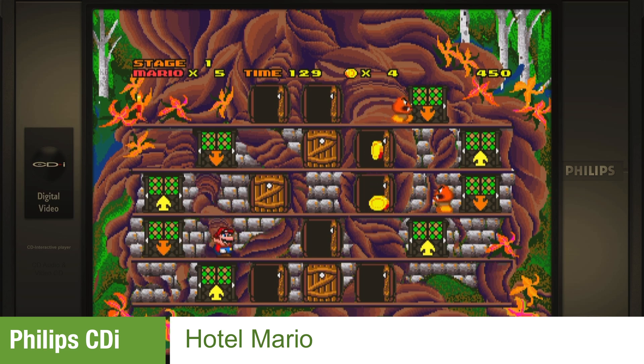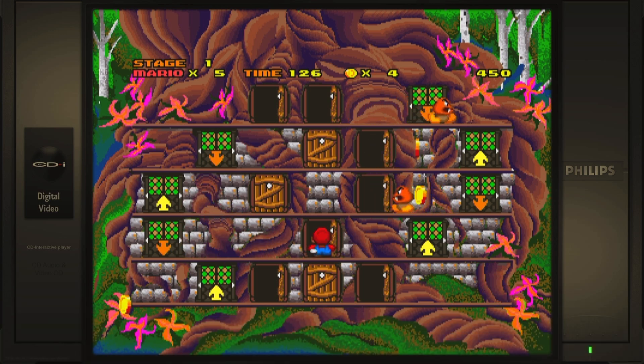I do believe that Hotel Mario is exclusive on the Philips CDI.